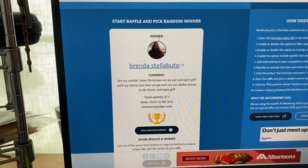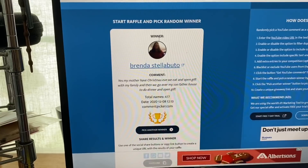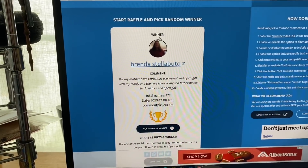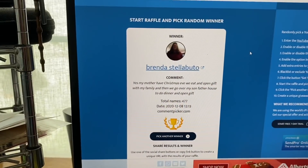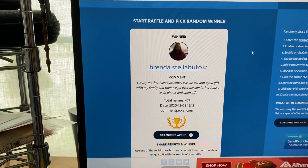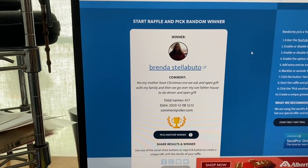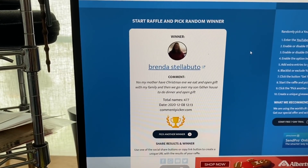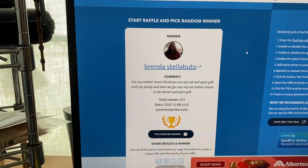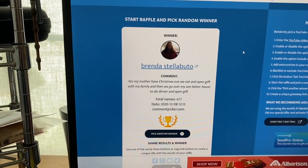Congratulations Brenda — you are the winner of that amazing Dollar Tree gift card giveaway and those awesome prizes. Please email me so I can get your package out to you as soon as possible. Please wish Brenda a huge congratulations! Don't forget there's another hidden giveaway in this video.